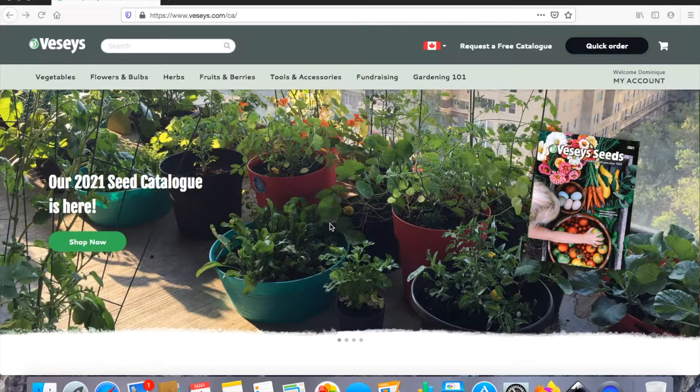For today's video I thought I would walk you through my seed order. I'm going to be ordering most of my seeds from Veseys — they are a Canadian company from Prince Edward Island. I've been ordering from them for three to four years now and I really love their seeds. I always have awesome success with them, so here we go.